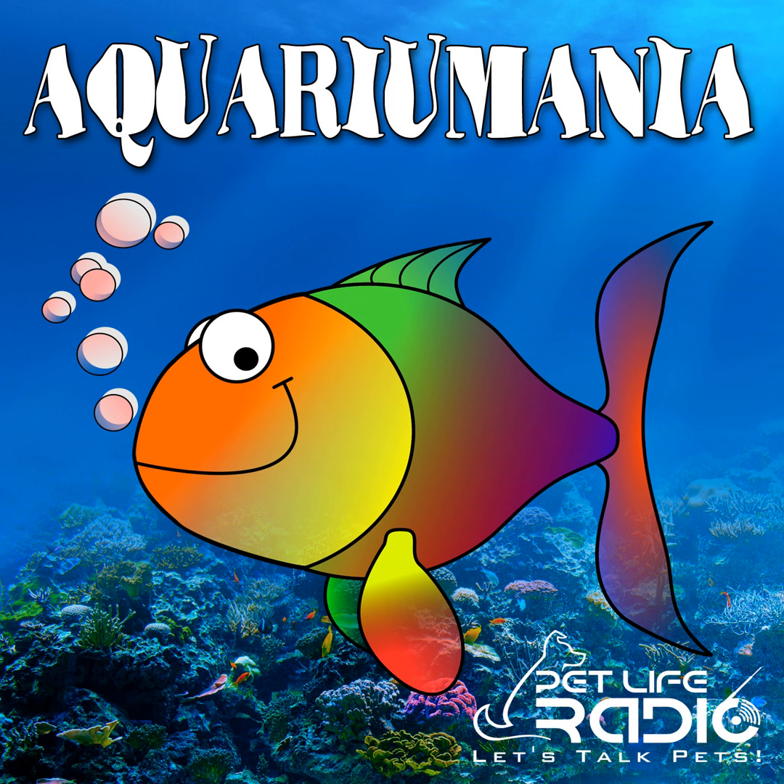Welcome back to Aquarium Mania on Pet Life Radio. My guest today is Francis Yupenko, Director of Business Development and Marketing and Senior Biologist for Living Color Enterprises Incorporated. Thanks again for being with us today, Francis. It's my pleasure. This is a really pretty neat set of aquaria that your company is building over in the New Marlins Ballpark. I have a lot of questions about that, but I wanted to talk with you a little bit first about your own background and how you got interested in this whole industry.